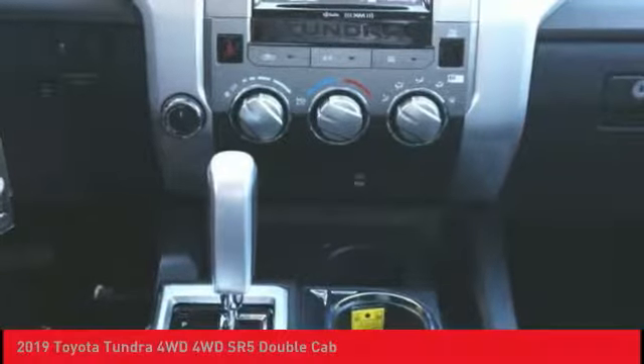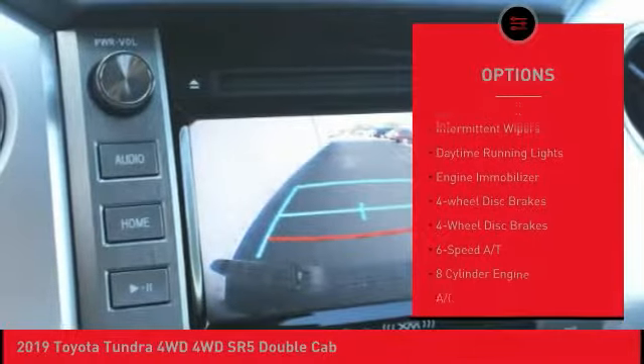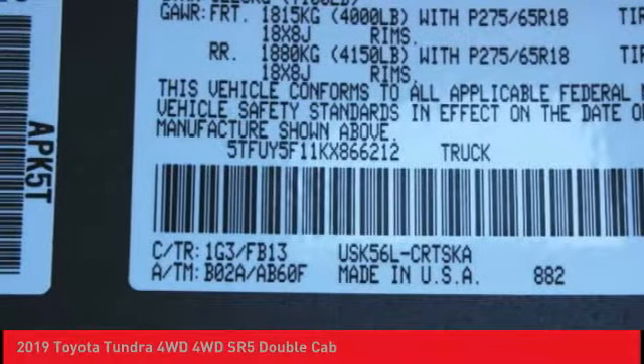Here are some of this vehicle's great options: four-wheel drive, tow hitch, heated mirrors, brake assist, traction control, stability control, intermittent wipers, daytime running lights, engine immobilizer, and four-wheel disc brakes.